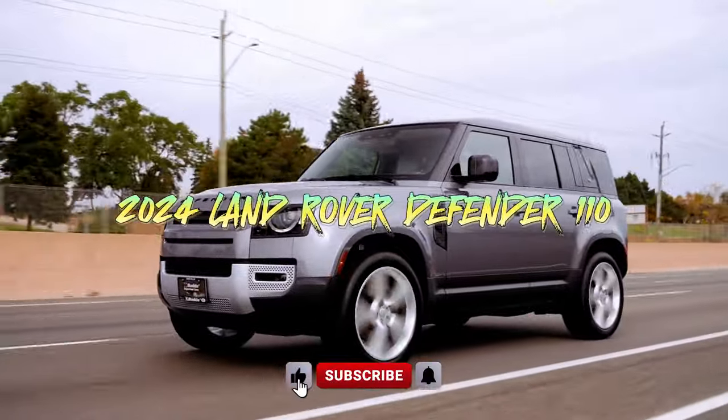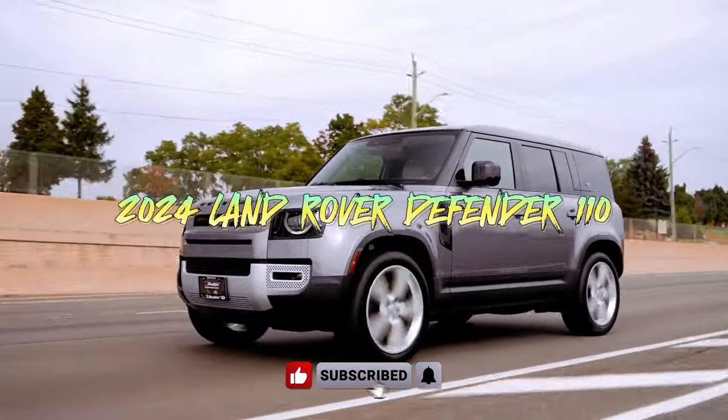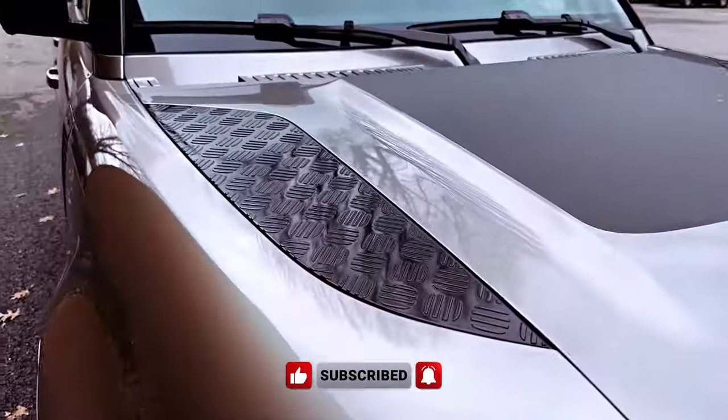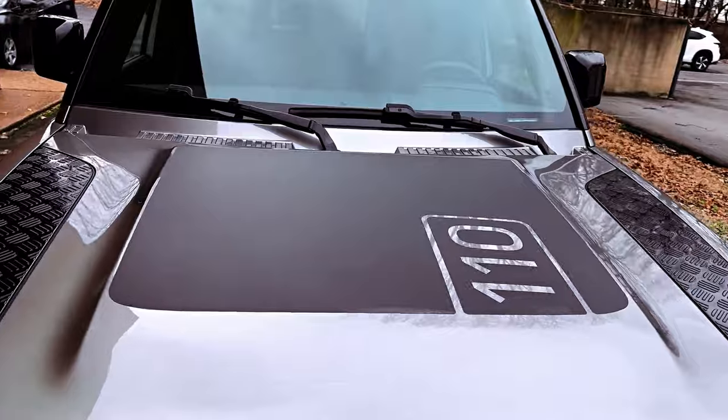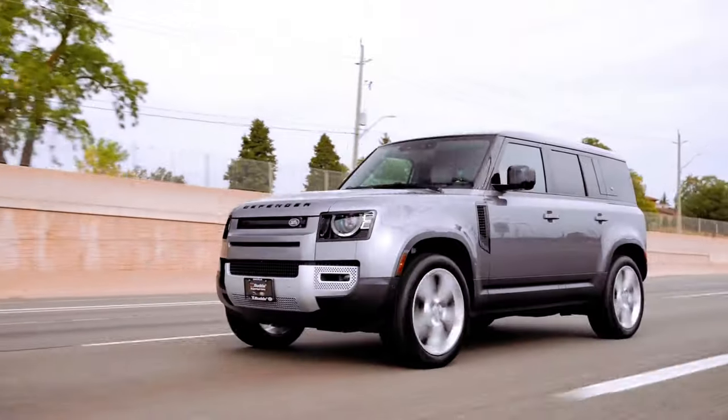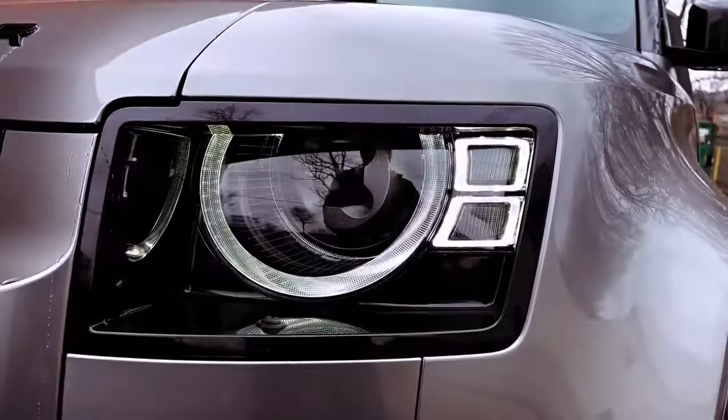For the 2024 model year, the Land Rover Defender 110 sees subtle updates, with the primary addition being the introduction of the County Exterior Pack. This new appearance package brings a touch of style to the Defender, featuring a contrasting roof and tailgate, illuminated graphic tread plates, and gradient graphic decals.